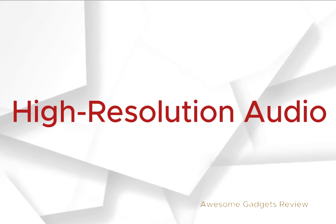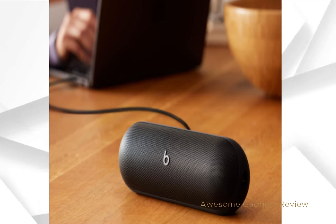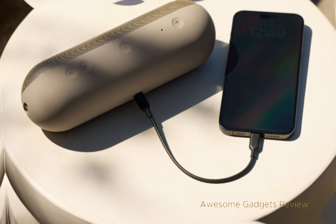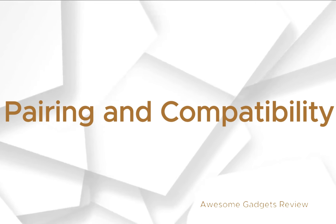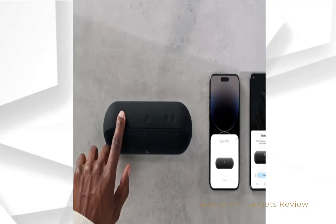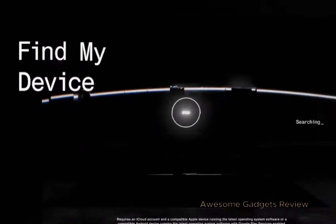High-resolution audio: experience high-resolution lossless audio by connecting the Beats Pill to your laptop or other compatible devices via the USB-C cable. Whether you're listening to your favorite tunes or watching a movie, you'll enjoy crisp highs and rich mid-range tones. Pairing and compatibility: pairing is a breeze with instant one-touch pairing and automatic pairing across your other devices. Plus, you can easily find your speaker with the Find My or Find My Device feature.